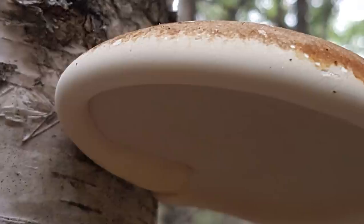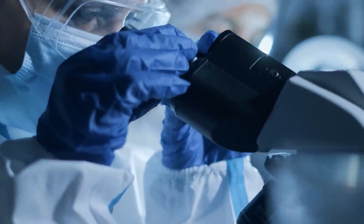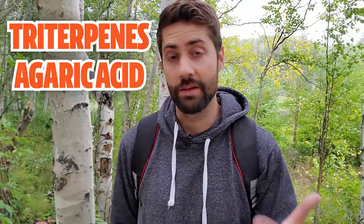The birch polypore is a parasitic fungus which means it looks for old and weakened birch trees, attacks them, eats the insides, and fruits off of them. Fruiting bodies of this mushroom can last for a very long time. It's also considered a medicinal mushroom — nowhere near as popular as reishi or turkey tail, but powerful compounds have been isolated, such as triterpenes and agaric acid, which is antiparasitic. So it does make sense that this mushroom might have further potential benefits we haven't fully studied yet.